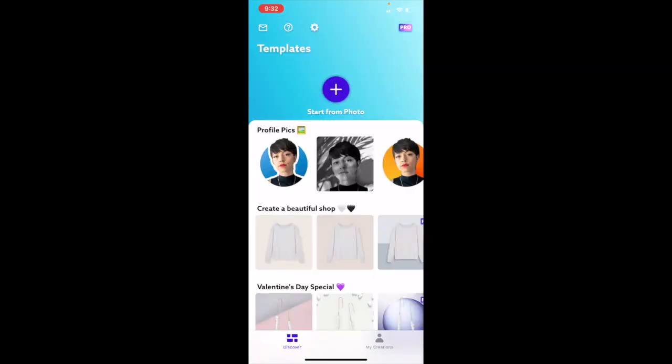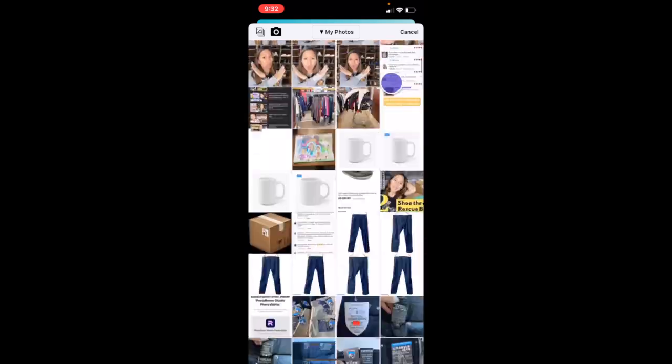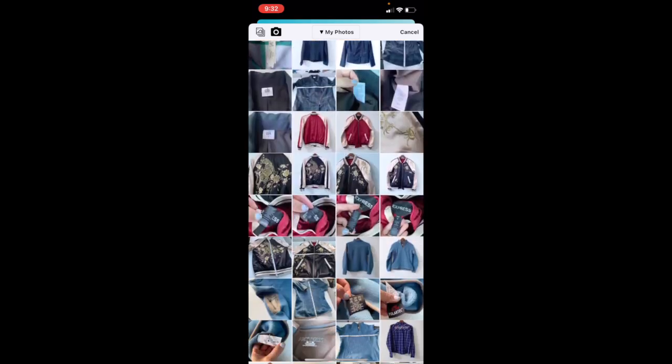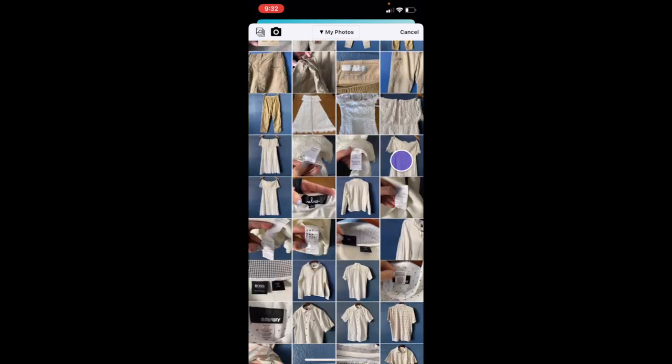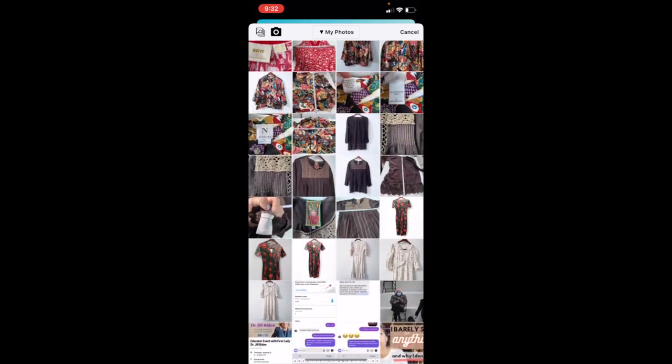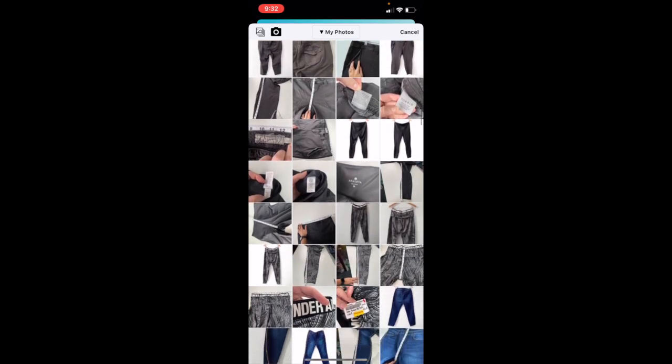I'm going to edit another series of photos for another piece of clothing so you can see just how simple it is, and also get some insight as to how it's done. We're going to edit some pictures together and get them uploaded to Poshmark. So we start by pressing 'start from photo.' Probably the part of this that takes the longest is just finding the photos in your camera roll, because if you are a reseller like me, you have bazillions of pictures of random clothes on your phone.